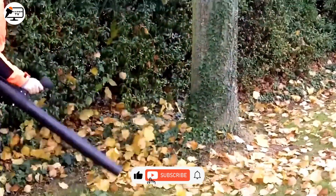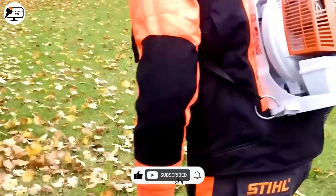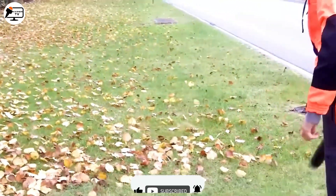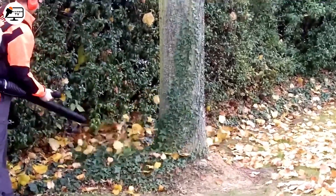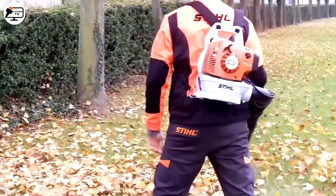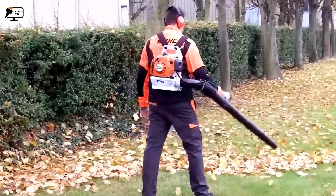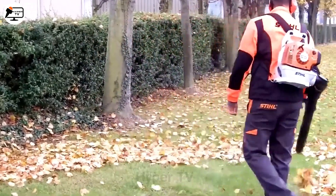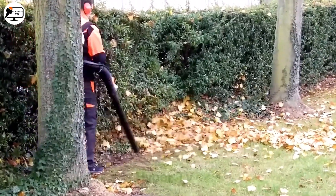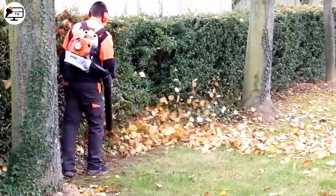The BR200 is a handheld gasoline-powered leaf blower with a two-stroke engine, weighing around 5.7 kg. It features an anti-vibration system for reduced shaking during use. With an airspeed of up to 241 km/h and an airflow rate of 730 m³/h, it easily blows away light debris like leaves, grass, and dirt from finished areas.